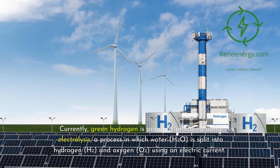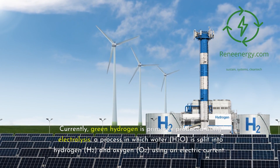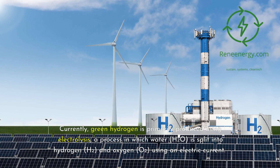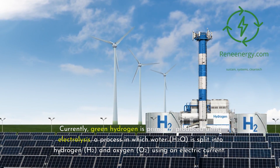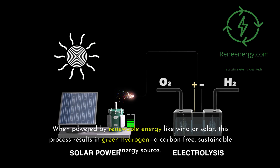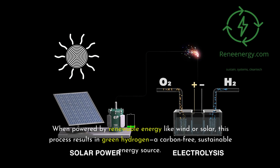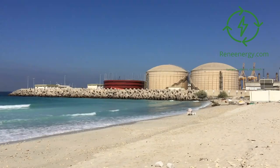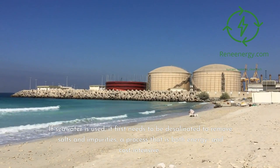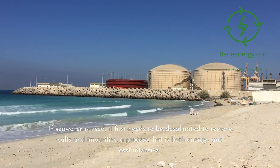Currently, green hydrogen is primarily produced using electrolysis, a process in which water (H2O) is split into hydrogen (H2) and oxygen (O2) using an electric current. When powered by renewable energy like wind or solar, this process results in green hydrogen, a carbon-free, sustainable energy source. The issue, however, is that electrolysis requires purified water. If seawater is used, it first needs to be desalinated to remove salts and impurities, a process that is both energy and cost-intensive.